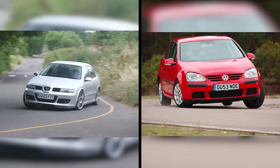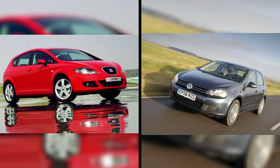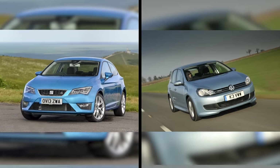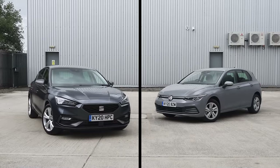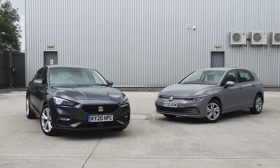The Volkswagen Golf and SEAT Leon are very close friends — family even. Over the years they've shared engines, transmissions, underpinnings, and switchgear. But despite this familiarity, one has always massively outsold the other.